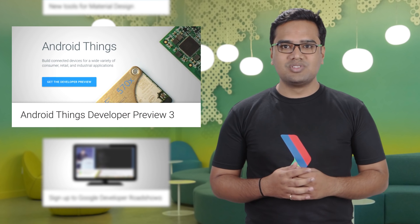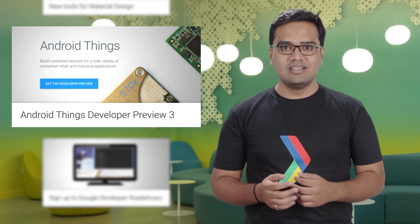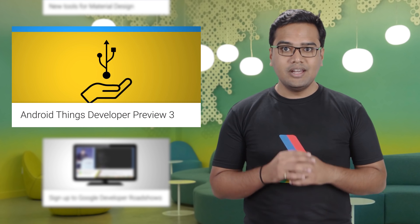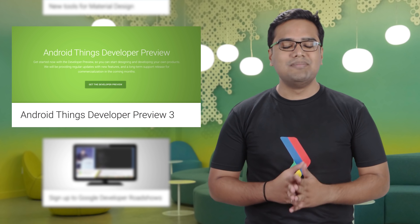Android Things allows developers to quickly build smart devices that can control electronic appliances. Developer Preview 3 of Android Things was recently released with new features like support for Bluetooth APIs, USB host support, along with bug fixes to the platform. Android Things is picking up pace, so be sure to try out DP3 now.